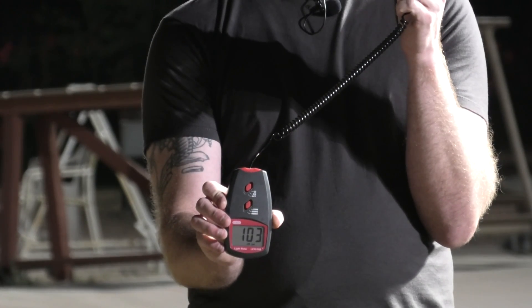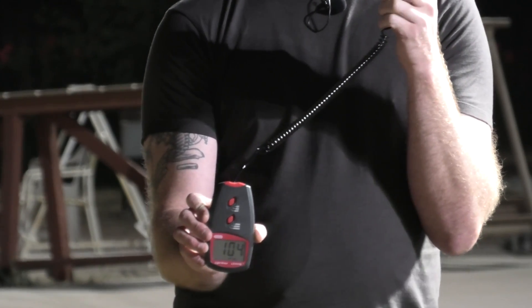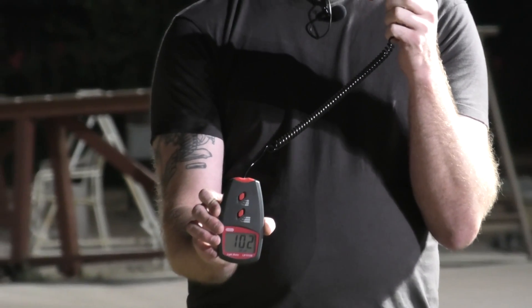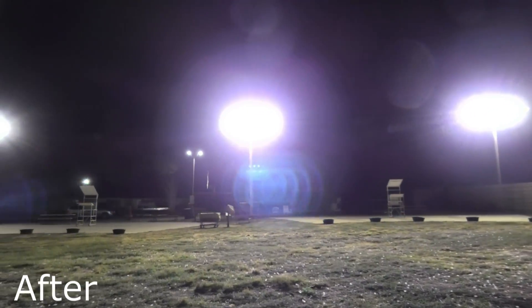Here you can see that we are getting about 100 foot candles — that's approximately 1,000 lux at about 30 yards from the lights. That's a lot of light, and plenty more downrange, making visibility perfect for the shooters.